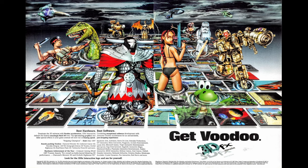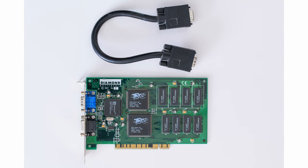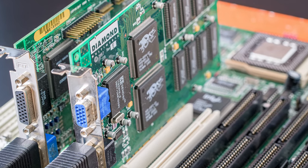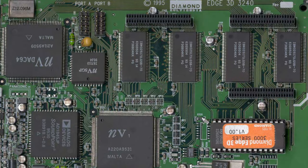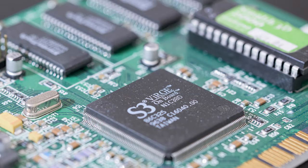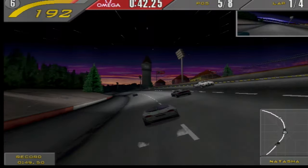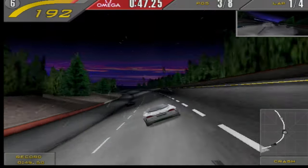Their first PC hardware accelerator was called Voodoo Graphics. It was a PCI 3D-only accelerator card that needed a 2D graphics card to work — they were connected together via a pass-through cable. At the time of its release in October 1996, there were only a handful of 3D-capable graphics cards such as Rendition's V1000, Nvidia's NV1, or S3 Verge. However, none of these were powerful enough to compete with the Voodoo cards in terms of performance — 3DFX just crushed the competition and dominated the 3D graphics cards market of the time.